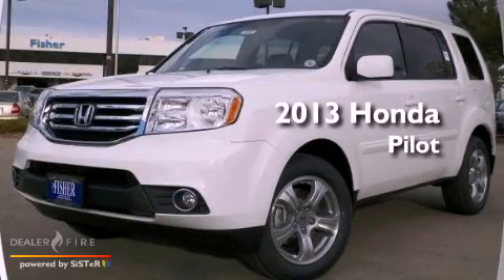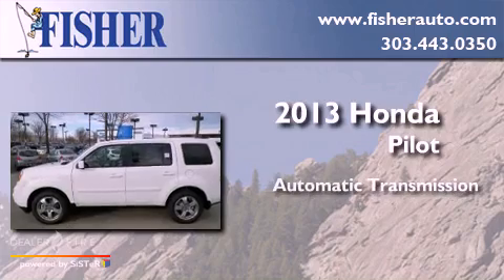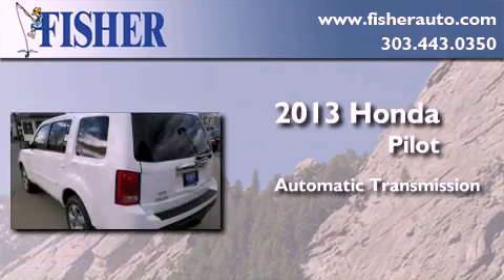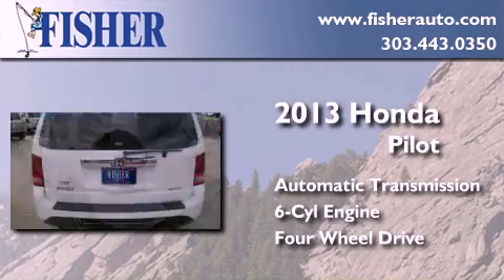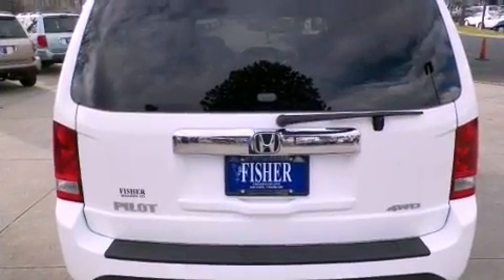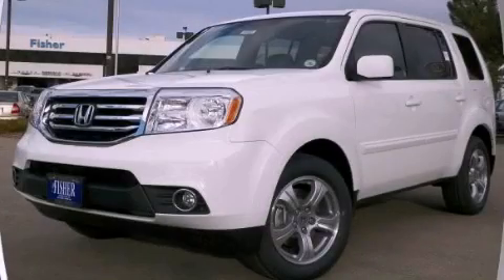This is a brand new 2013 Honda Pilot. This crossover has an automatic transmission, a six-cylinder engine, and the added safety and control of four-wheel drive. This automobile won't last long at this price. Call and arrange a test drive now.